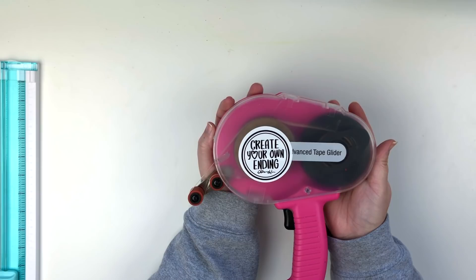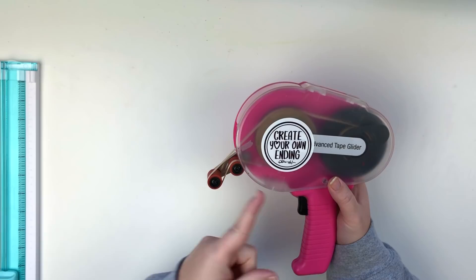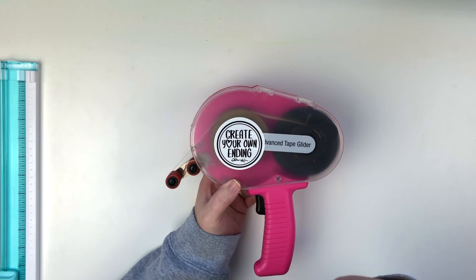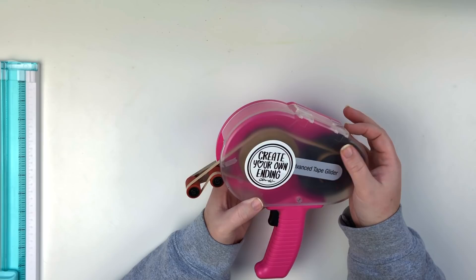Oh, you guys, look how well loved she is! I've had this since I started my YouTube channel — I've been on YouTube for almost six years, I can't believe it. How many of y'all have an ATG? When I first started scrapbooking before I had a YouTube channel, I just used whatever little adhesive brand I could get on sale, but I would run out of adhesive so fast. This thing is just wonderful.